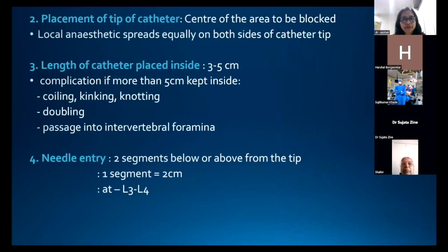The catheter tip should be placed in the center of the area to be blocked so the local anesthetic spreads equally on both sides when the patient is supine. The catheter length inside the space should be 3–5 cm; more than 5 cm can cause coiling, kinking, doubling, or passage into the intervertebral foramen. The needle entry site should be 2 segments above or below the catheter tip, as one segment correlates with 2 cm of catheter length.